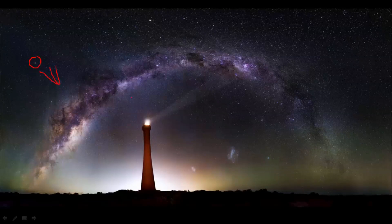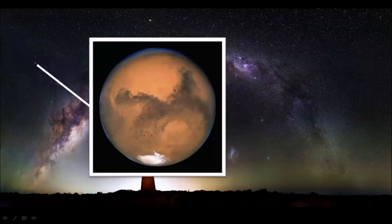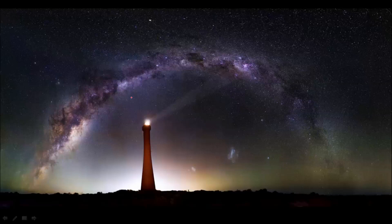You won't find this object on any old night, because unlike the stars, this object is much closer to Earth. As the days and months pass, it moves around the night sky against a relatively static backdrop of the much further away stars and galaxies. This object here is Mars, the red planet. Earth is the third closest planet to the Sun, and Mars is the fourth. In this image, Mars is about as far away from us as we are from the Sun.